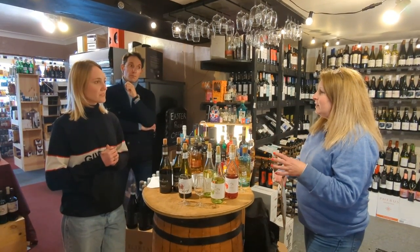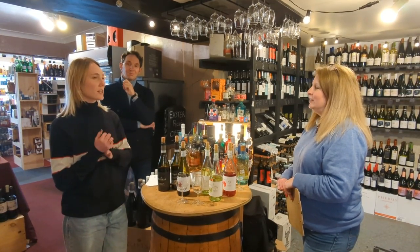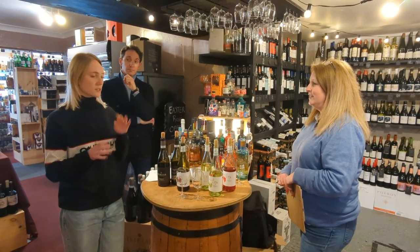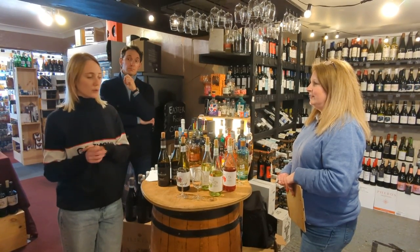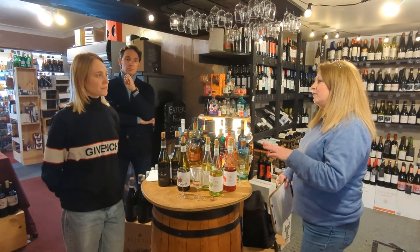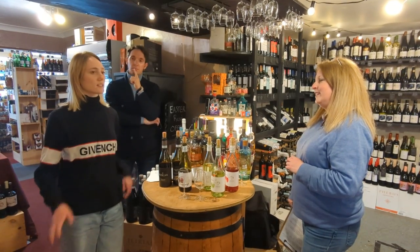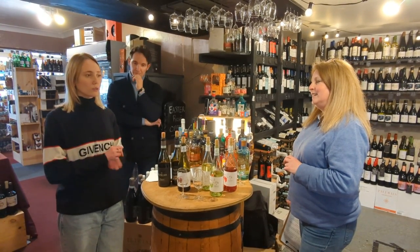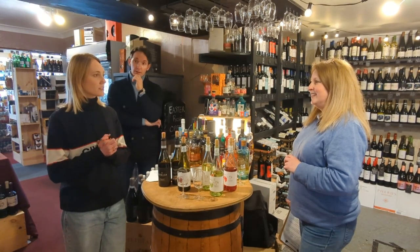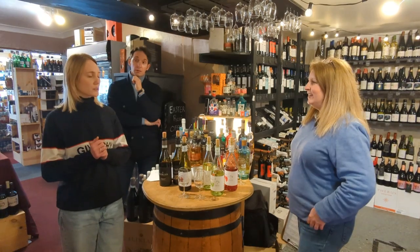Sort of a Mediterranean climate? Yes, exactly — that very Mediterranean climate makes the wine just perfect because you have mountains, the coast, and the hills. You get just enough rain, not too hot, not too cold. It's that perfect balance of temperature that enables you to make good wine.